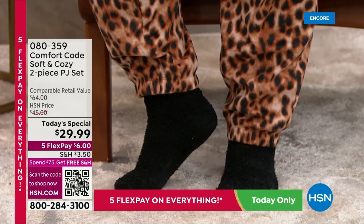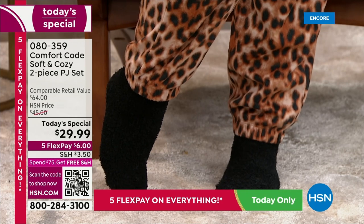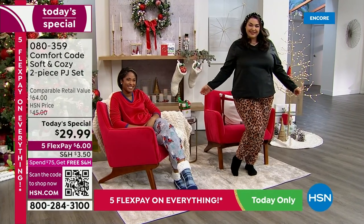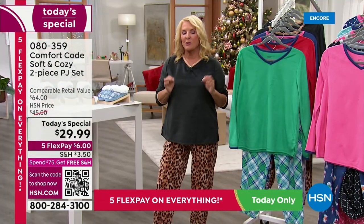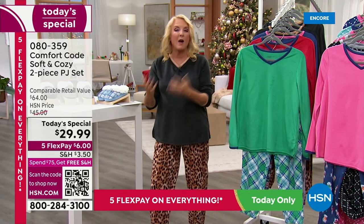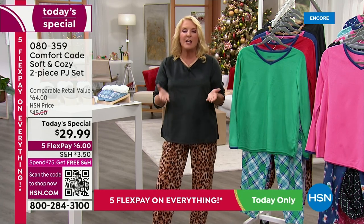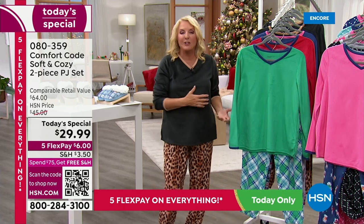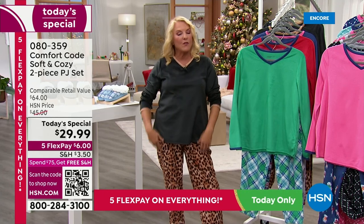We have the options unlike we ever have had before. Great time to pick it up. The price is so good and we have five flex pays — you're going to spend $6 now and $6 over the next five months with any major credit card. It comes right away — it's not layaway. Try them out for $6. If you don't absolutely love them, you have until the end of January to send them back. Or if you put them under the tree and the sizing's wrong, we do free exchanges.